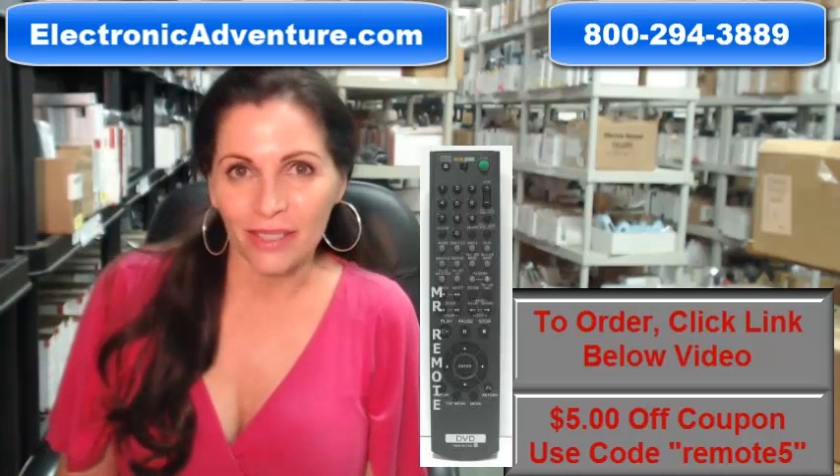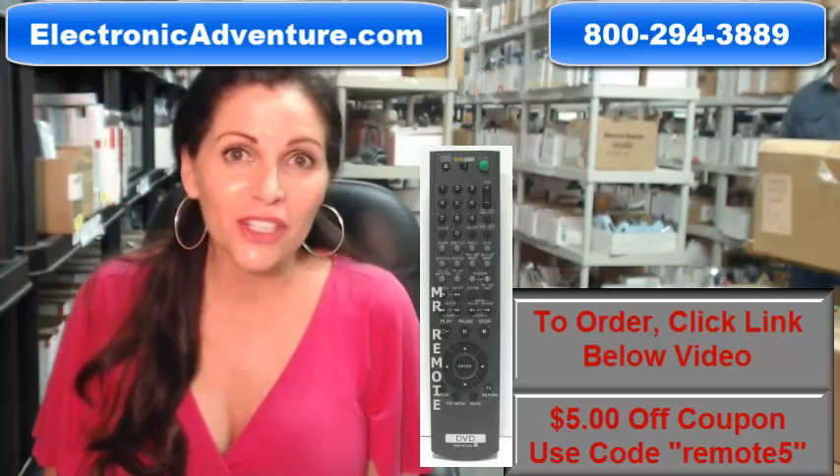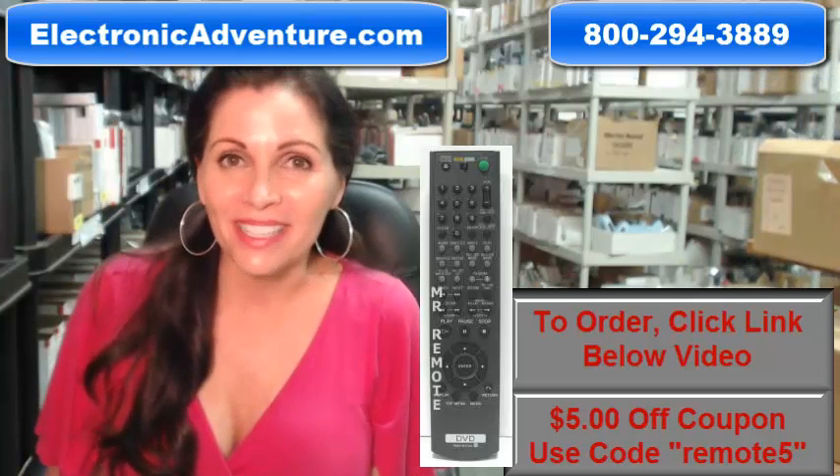The great thing about our remotes is that they're brand new. They're not used or refurbished, and they're not universal, which means you don't have to program codes into them. All you do is put the batteries in and they're ready to go.